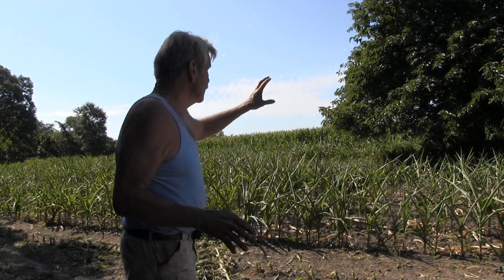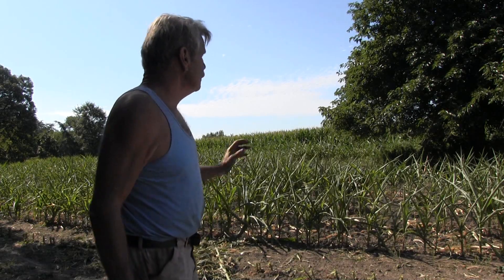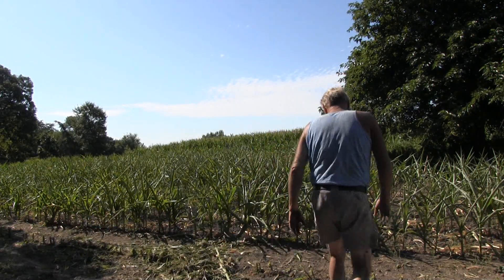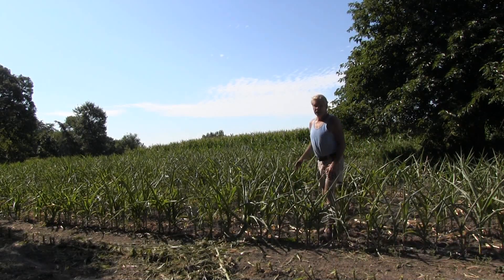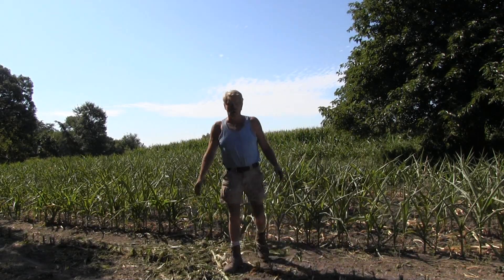That's the hedge ball tree — it doesn't have as many hedge apples as it usually has. But this corn, if I walk out here, it's me-high at August 1st. It's not going to make corn, no matter how much rain came — it just wouldn't make.